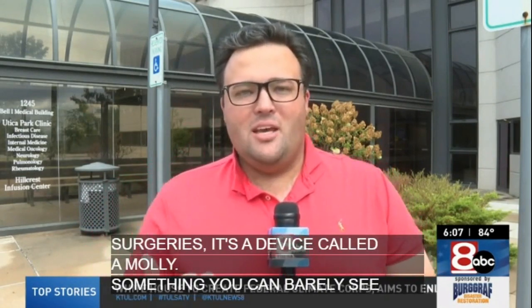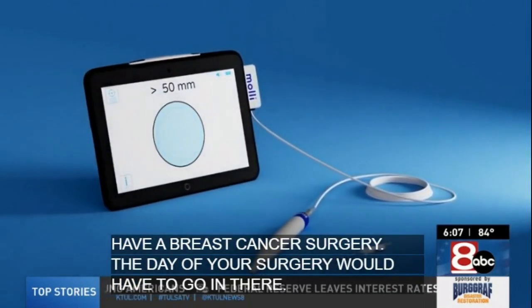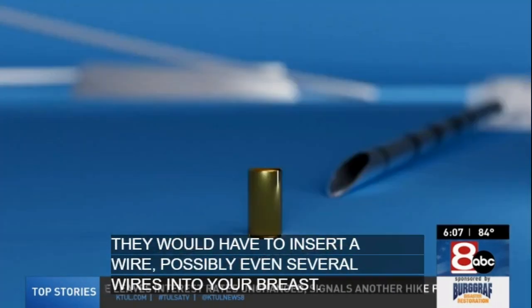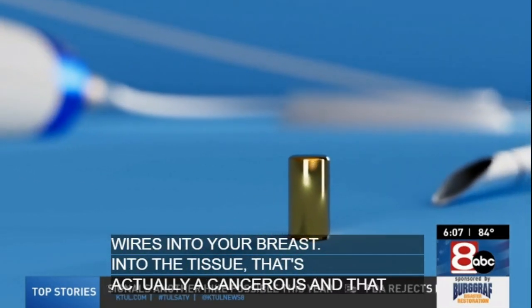It's a device called a MOLLE, something you can barely see with your own eye. In the past, if you've had to have a breast cancer surgery, the day of your surgery you would have to go in and they would have to insert a wire — possibly even several wires — into your breast, into the tissue that's actually cancerous. That way, when they're doing the surgery, they can have a kind of guide as to where the cancer is and where they would have to cut around.